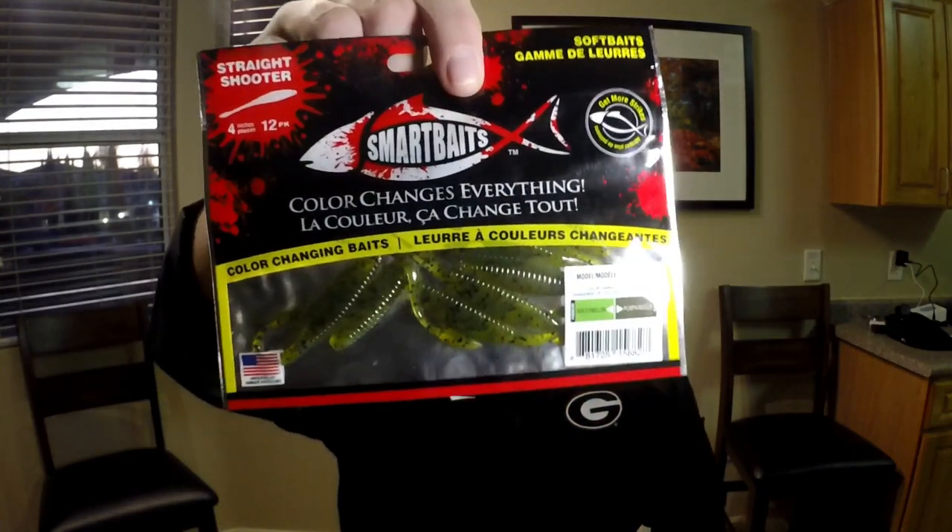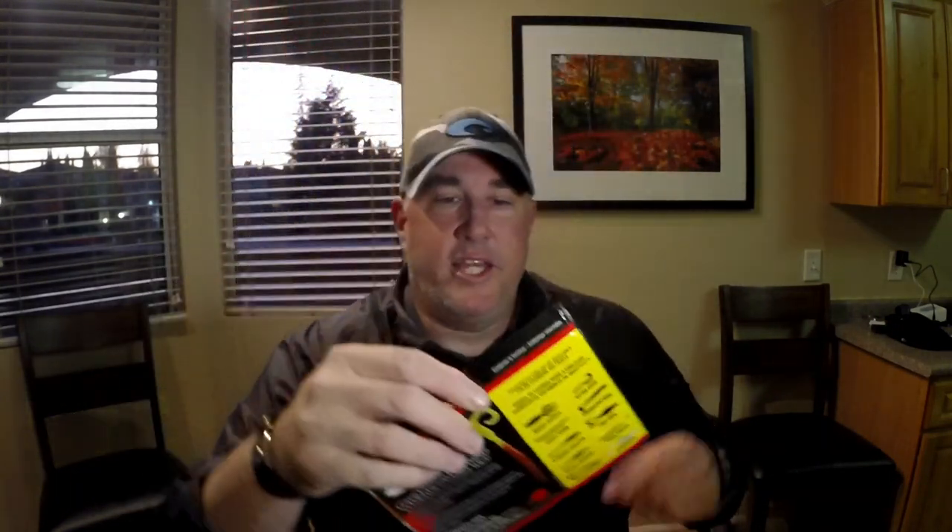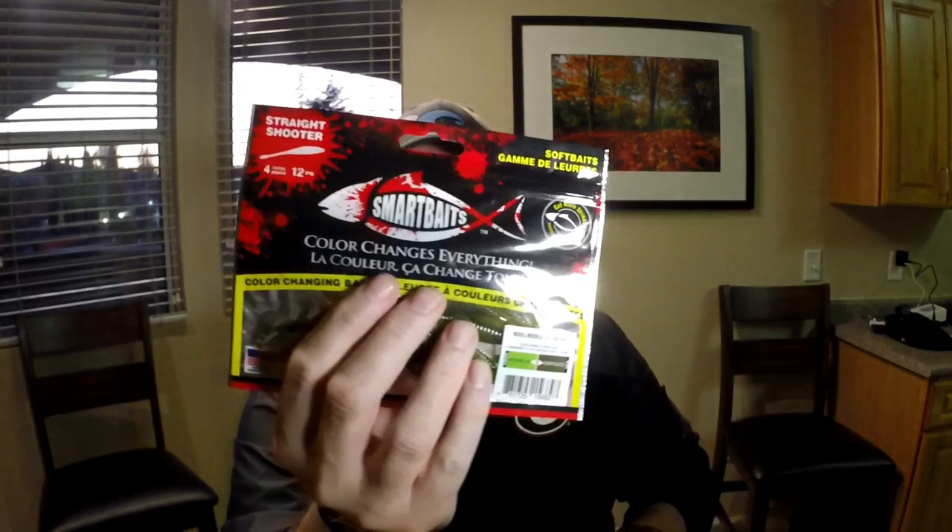These are the Smart Baits. If you're not familiar with this company, they change colors — and it's a gimmicky kind of thing. I'm going to take these up and still throw them — I'm going to show these guys a little bit of credit. Granted, I'm not a fan of subscription boxes, like I said, and I'll say it again: they put the same stuff in every single box.